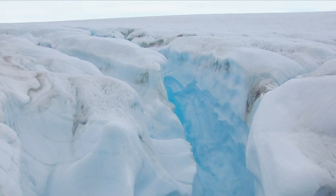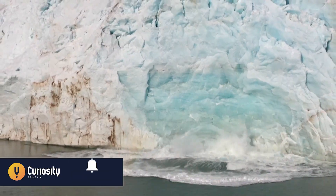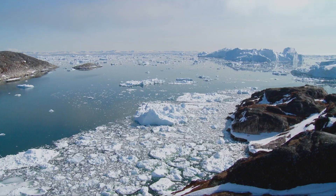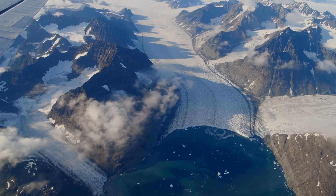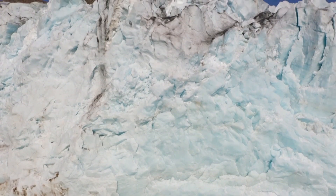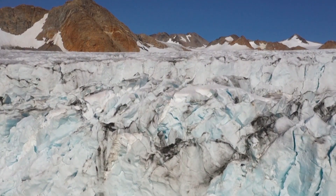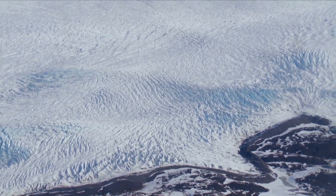By the end of summer, scientists estimate about 400 billion metric tons of ice will have melted or calved off Greenland's giant ice sheet. Scientists worldwide are studying sea rise and the ice loss on this vast ice cap. Greenland is 14 times the size of England. Most of it is covered by an ice sheet, with an average thickness of two kilometers — but in just the last 10 years, there's been a lot of change. In the center, it's almost four kilometers deep.